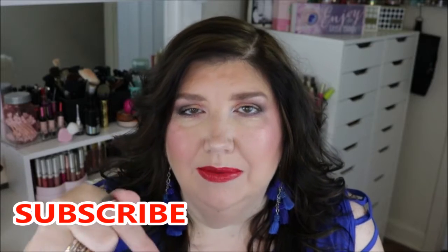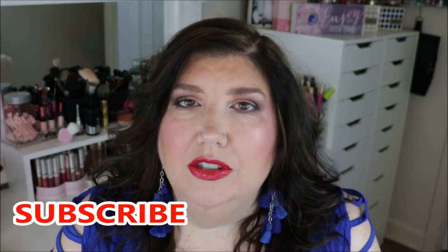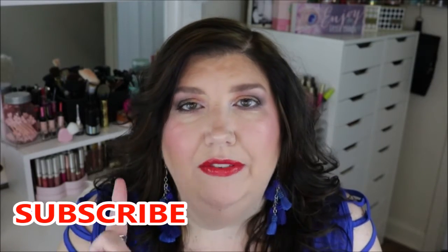Hi everybody and welcome back to my channel. Thanks so much for joining me today. Today's video is going to be Peacock's Pick of the Week. That's my new series where I pick one special product of the week that I've been using. I hope you are enjoying this series, and if you do, give me a thumbs up. If you haven't subscribed already, don't forget to hit that subscribe button, and also hit that bell so every time I upload a video, you will be notified.